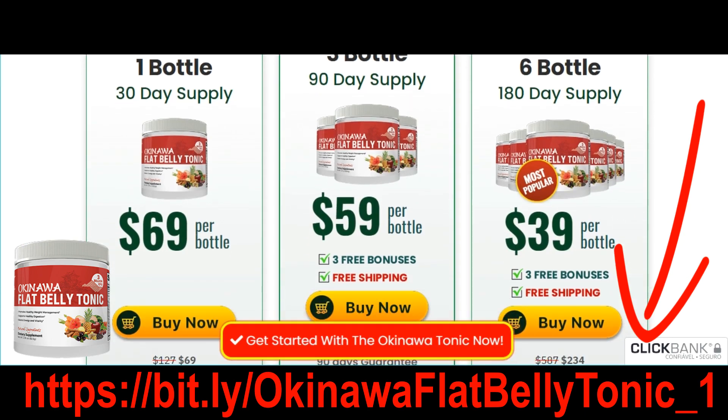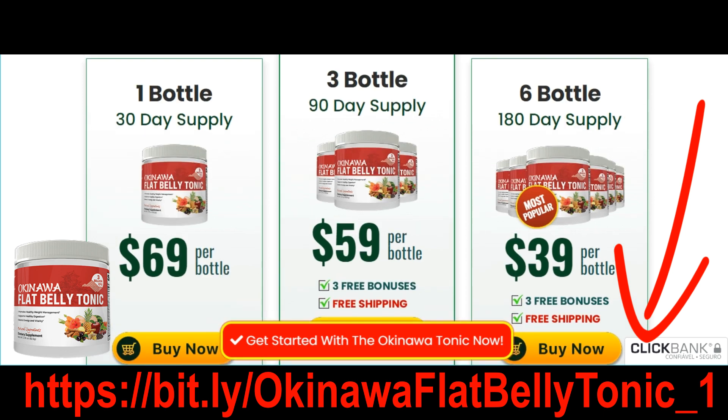You can get in the best shape of your life and feel 10 years younger again. Get started with the Okinawa Flat Belly Tonic by clicking the link left in the description and comments of this video. Have a nice day!